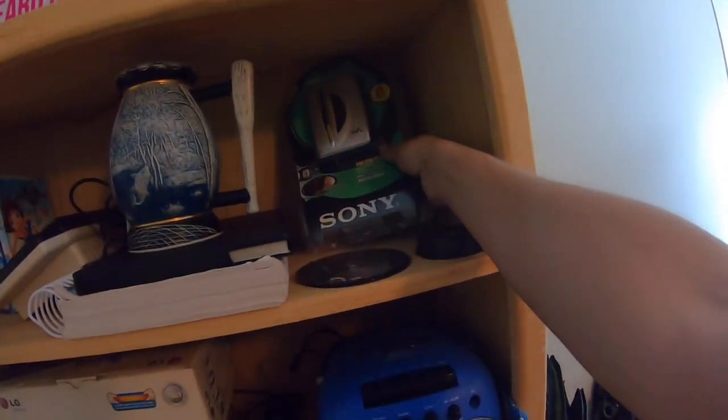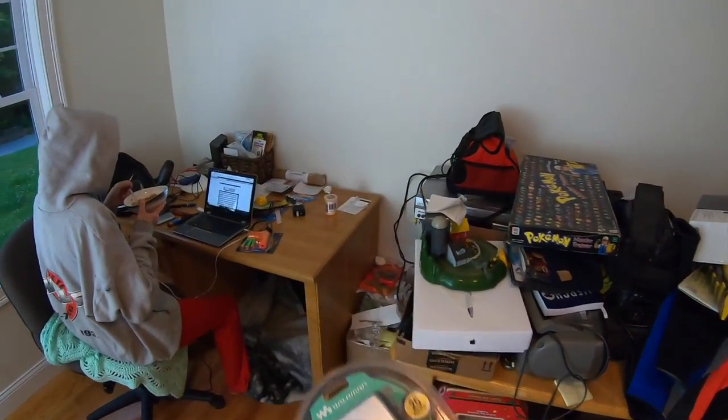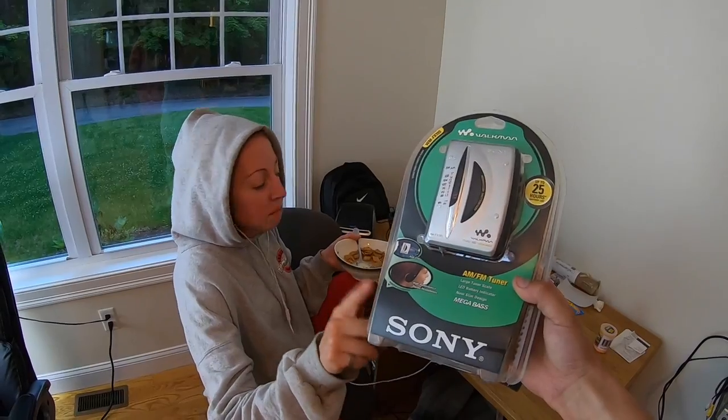Guess what it is — a sealed Sony Walkman! Pam picked this up at a yard sale for two dollars. I had it listed for $179, which was super high, but I just wanted to see what I could get with best offers turned on. I'd been getting a lot of offers in the $100 to $125 range. My bottom dollar on this was $130, and I held firm on that.